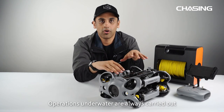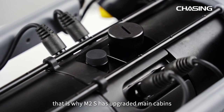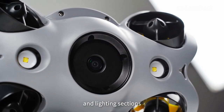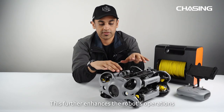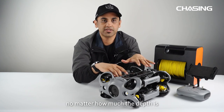Operations underwater are always carried out under enormous water pressure. That is why M2S has upgraded main cabins and lighting sections which come with a flagship-class airtight waterproof structure. This further enhances the robot's operations no matter how great the depth is.